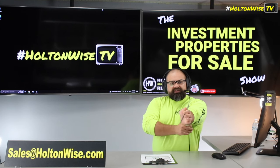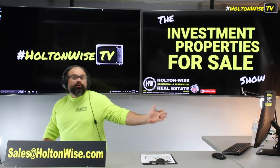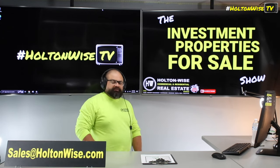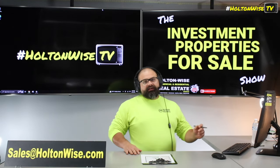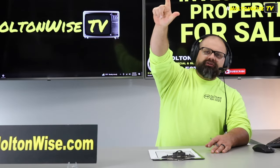You might even just be watching this because you like the entertainment value we provide here on Holton Weiss TV, but you might actually be investing in Detroit or Indianapolis or something like that. If you guys need lenders, I'll hook you up with that list as well. Sales at HoltonWeiss.com for my lenders and to submit your offers.